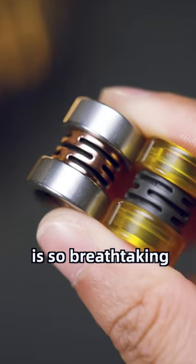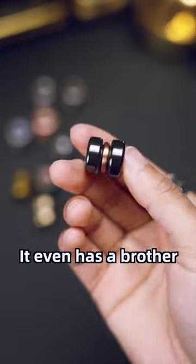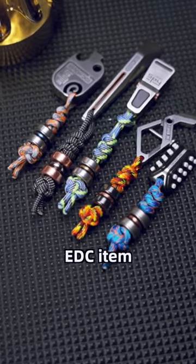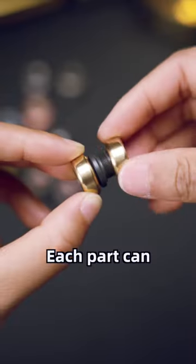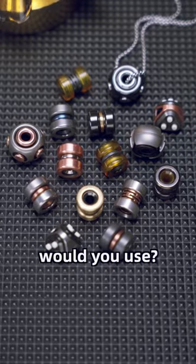And last one — the capacitor pendant is so breathtaking. It looks just like an electronic component, and it even has a brother: the resistor pendant, equally minimalist in appearance. As a decorative EDC item, it's truly versatile. Each part can be freely combined, which satisfies my DIY needs. Which one would you use?